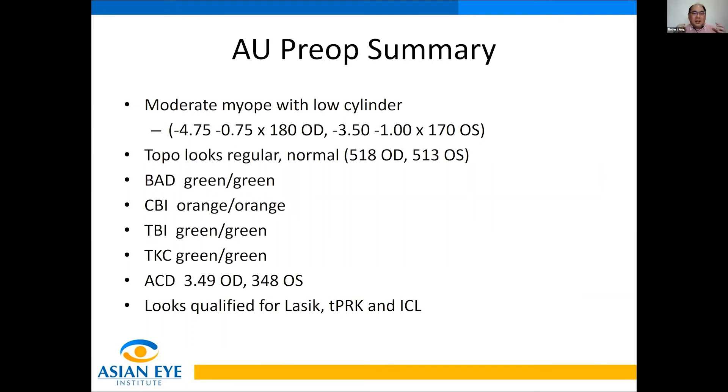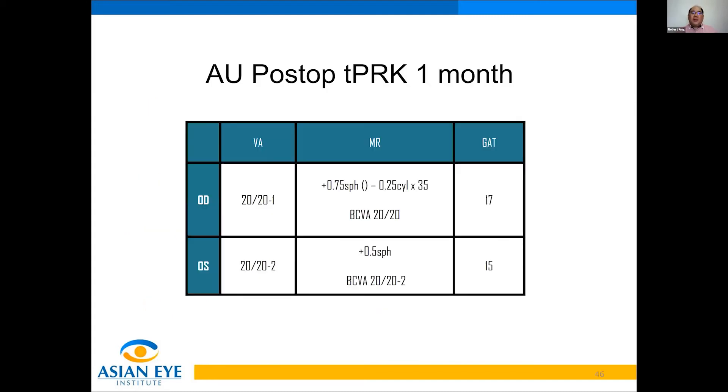In this patient — a moderate myope with low cylinder — the topography looks regular and normal. BAD is green, TBI is green, TKC is green. Only the CBI is slightly orange. ACD is deep. So this patient seems qualified for LASIK, trans-PRK, or ICL. Eventually, the patient underwent trans-EPI-PRK after I explained all the parameters from the Pentacam Corbis ST, and at one month post-op vision is 20/20 with a good refraction.